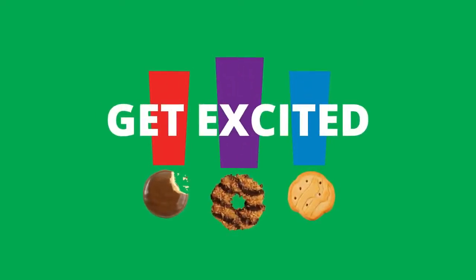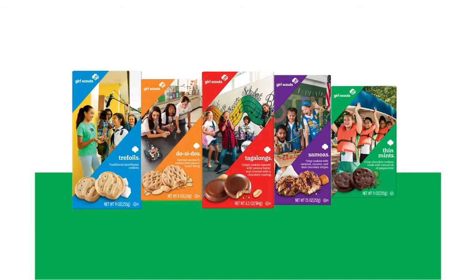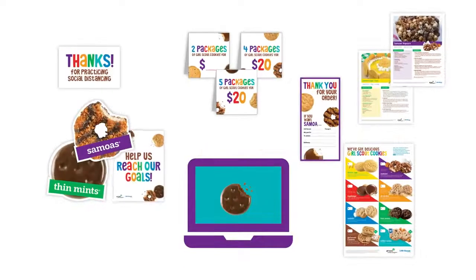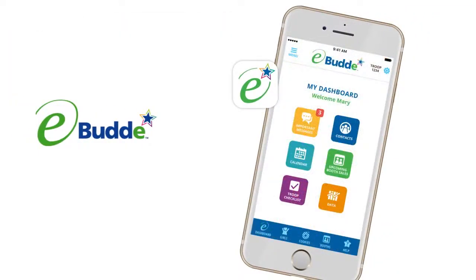It's time to get excited about the new Girl Scout cookie season! This will be a one-of-a-kind year, and we have everything you'll need to help girls make this season fun and successful. All the tools are here to get you started, and volunteers like you can use the eBuddy app to help cookie entrepreneurs manage their business.